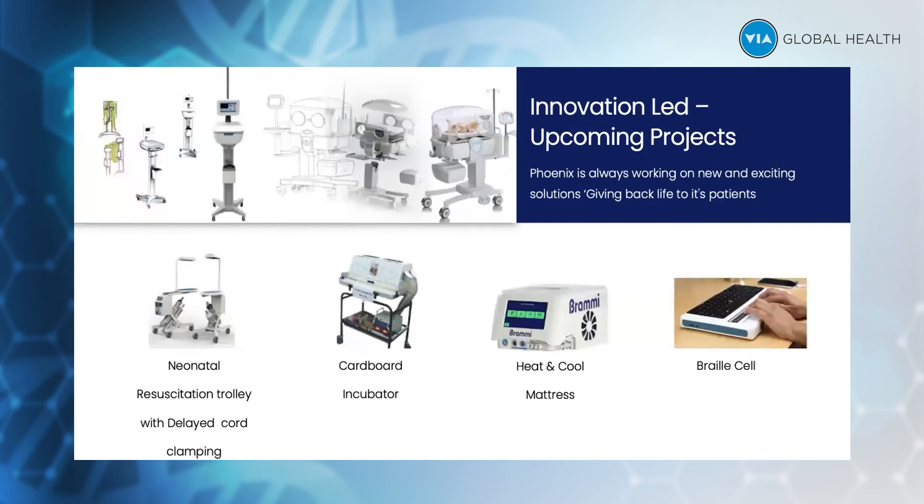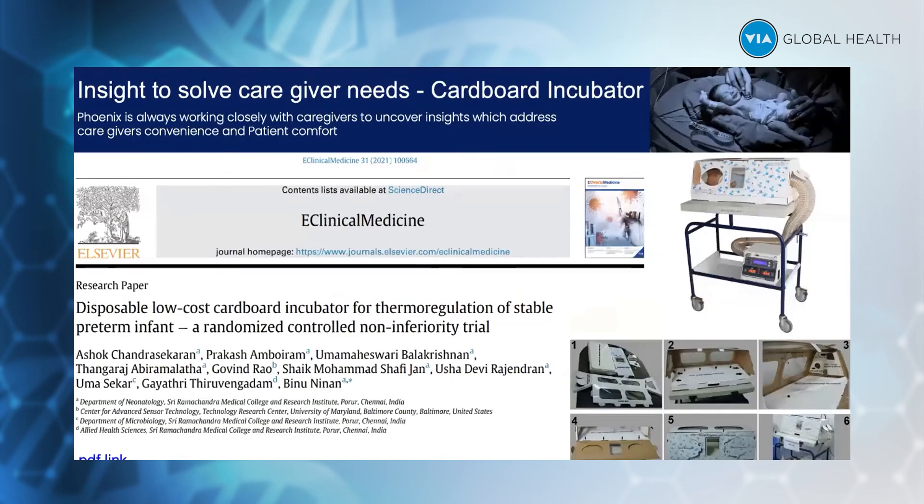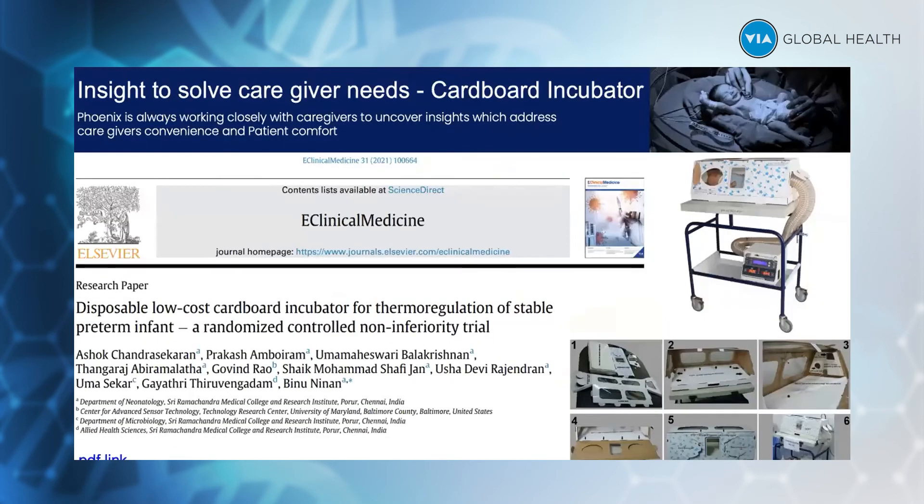We have the delayed cord clamping neonatal resuscitation trolley, the cardboard incubator we already spoke about, and the heating and cooling mattress called Brahmi, which has finished R&D and is now in commercial production. There is also a clinical paper about the disposable low-cost cardboard incubator, which is currently in R&D stages.